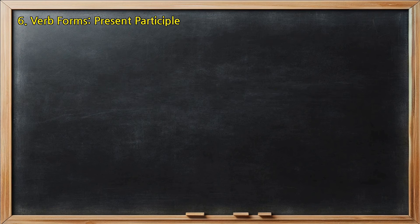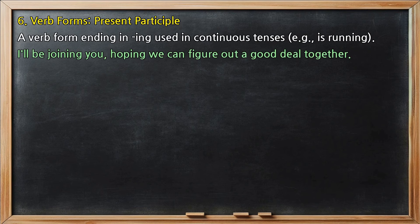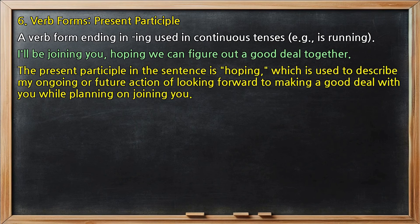Verb forms, present participle: a verb form ending in -ing used in continuous tenses, e.g., 'is running.' In 'I'll be joining you, hoping we can figure out a good deal together,' the present participle is 'hoping,' which describes my ongoing or future action of looking forward to making a good deal while planning on joining you.